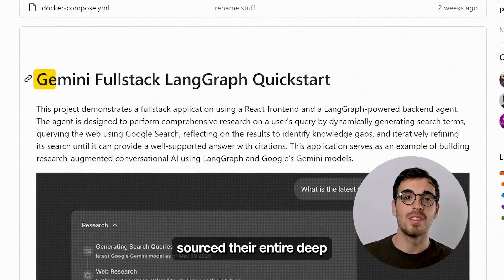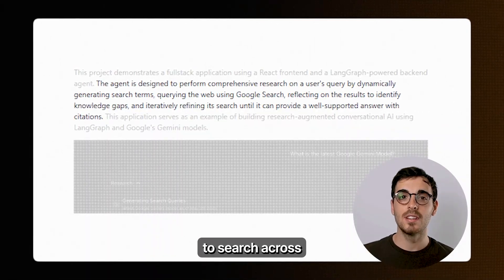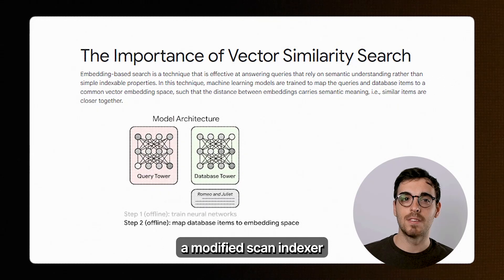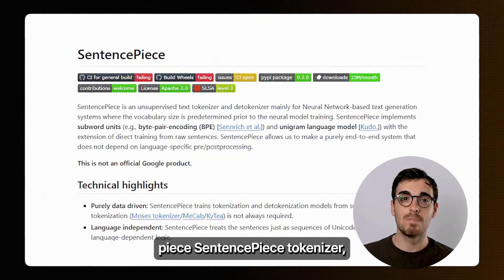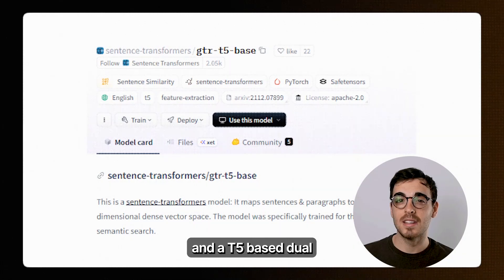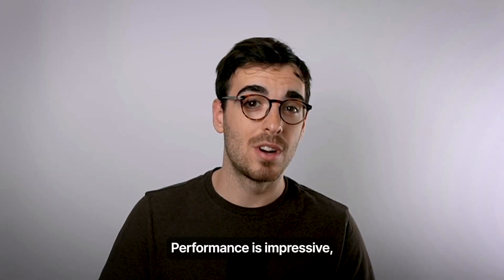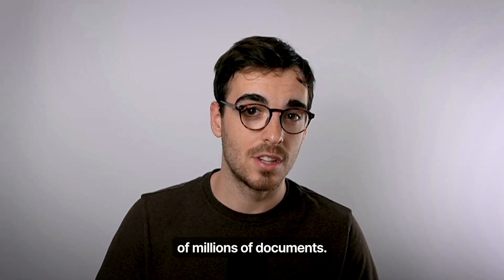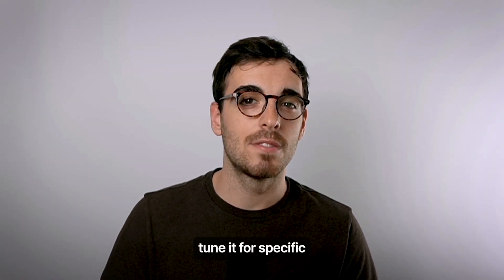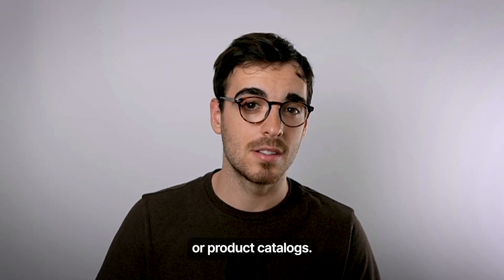Google just open sourced their entire deep search stack — the very system they use internally to search across multimodal documents. It combines a modified SCANN indexer for super-fast similarity search, a 50,000-piece sentence tokenizer, and a T5-based dual encoder for ranking results. Performance is impressive with latency under half a millisecond, even when searching through hundreds of millions of documents. You can even fine-tune it for specific areas like legal documents, academic papers, or product catalogs.